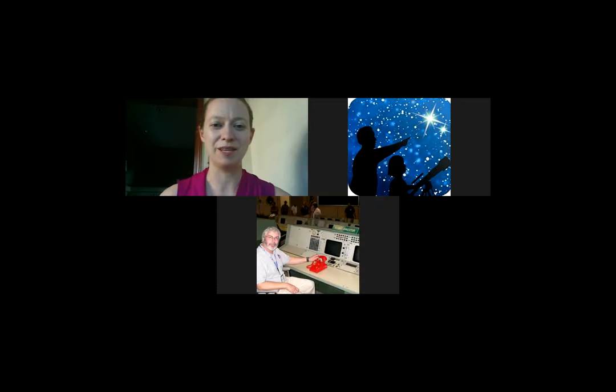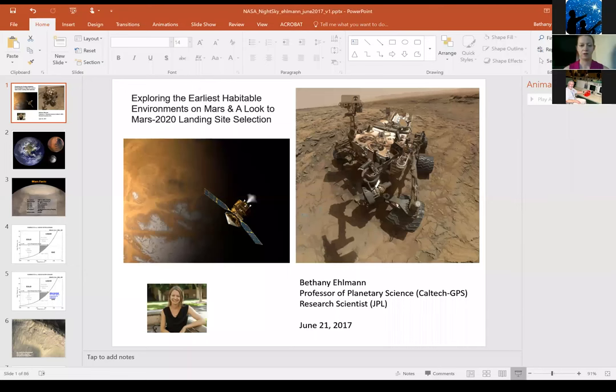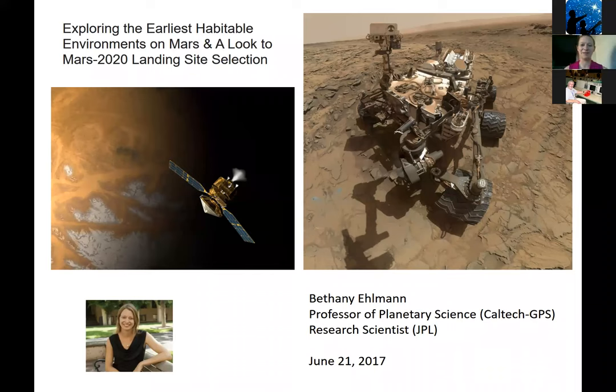It's a pleasure to be here and to be presenting. I'm going to give a roaring tour through some of the most exciting things that we've learned about Mars habitability through our orbiters, like the Mars Reconnaissance Orbiter, and through our rovers, like the Curiosity rover, over the last 10 to 15 years of exploration.